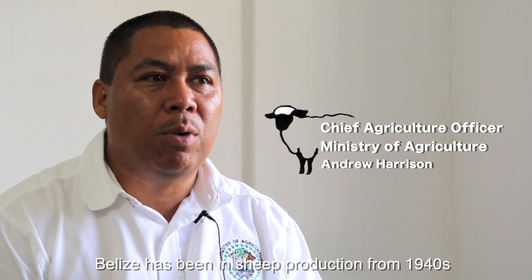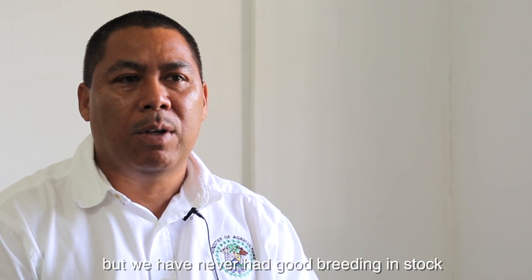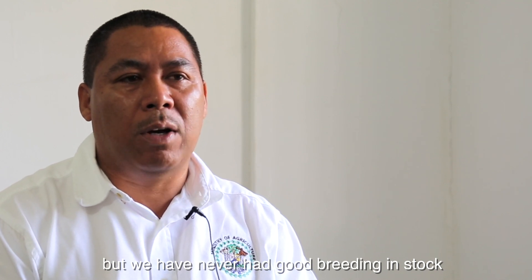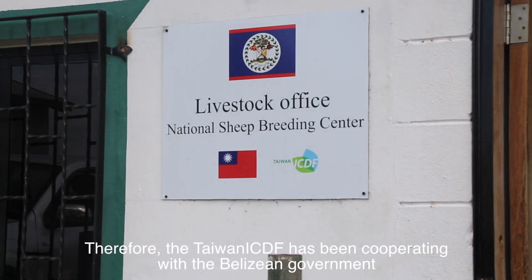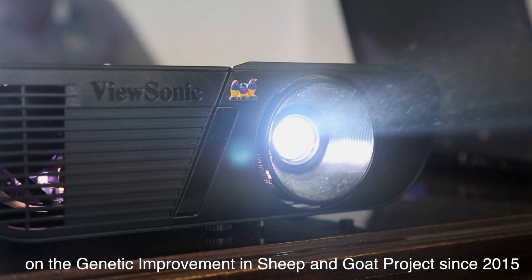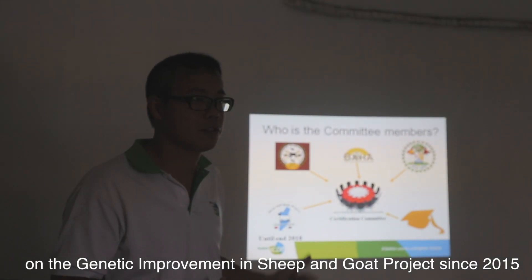Belize has been in sheep production from the 1940s, but has never had a good breeding stock. Therefore, the Taiwan ICDF has been cooperating with the Belizean government on the Genetic Improvement in Sheep and Goat project since 2015.